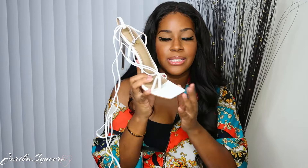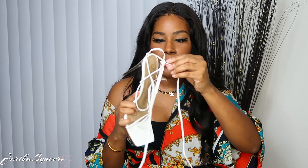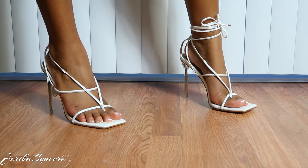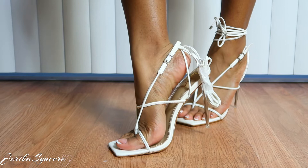Alright, on to the last pair. This one is called the True Square Toe Lace-Up Clear Perspex Heel in white faux leather. This shoe was $29.99. It's literally just like the black heel I just showed you, except it comes with this extra string that you can tie up your leg. I was trying to see if there was a way to take the straps out, but there's no way to undo them, so you would either tie it up your leg or just tie it around your ankle. The heel is clear and it's a really skinny heel.